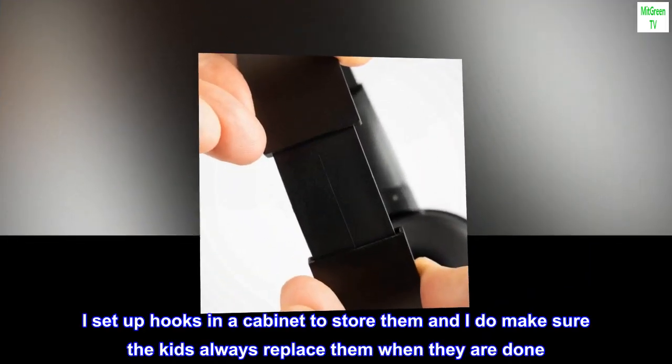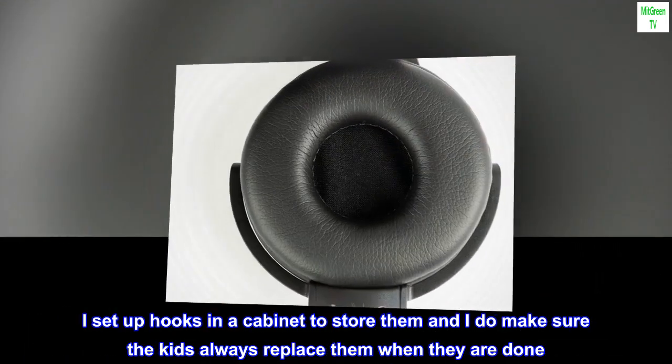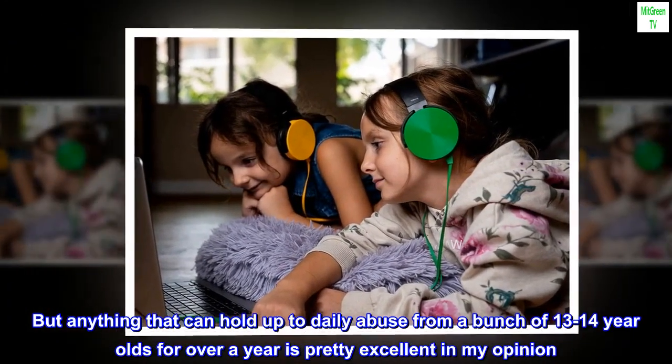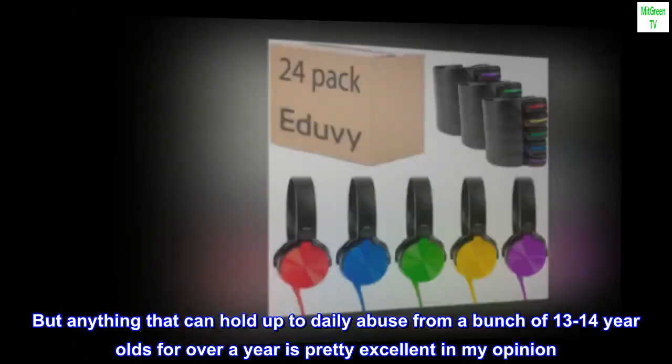I set up hooks in a cabinet to store them and I do make sure the kids always replace them when they are done. But anything that can hold up to daily abuse from a bunch of 13 to 14 year olds for over a year is pretty excellent in my opinion.